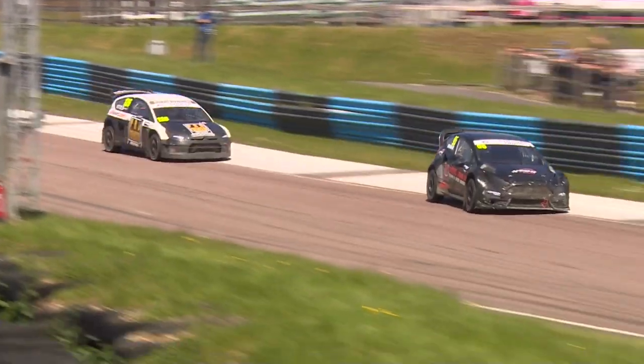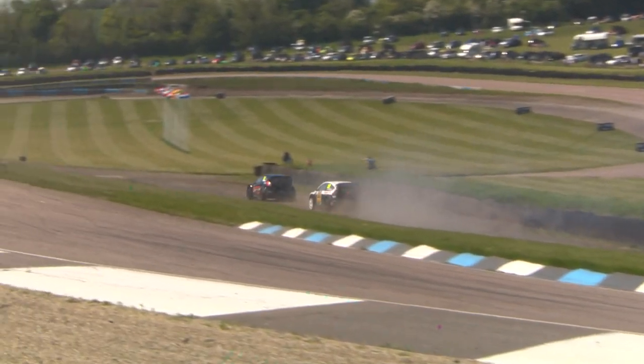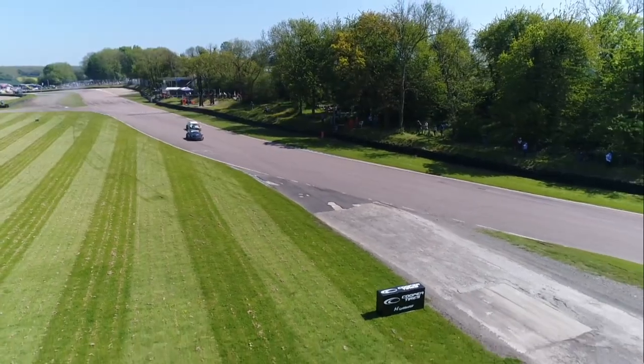Qualifying times don't matter here in this semi-final — it's all about where you finish. There were only four drivers that started and the top four do progress, so if all four drivers finish they will progress through into the eight-car final later today.